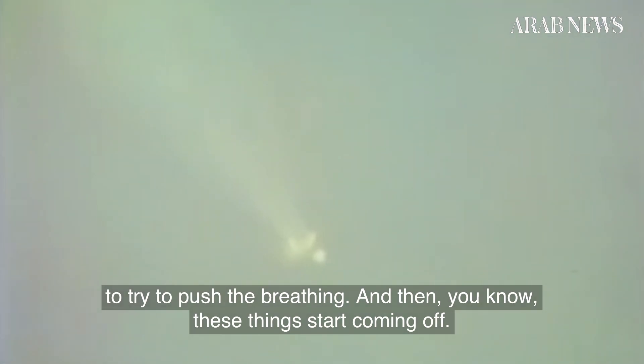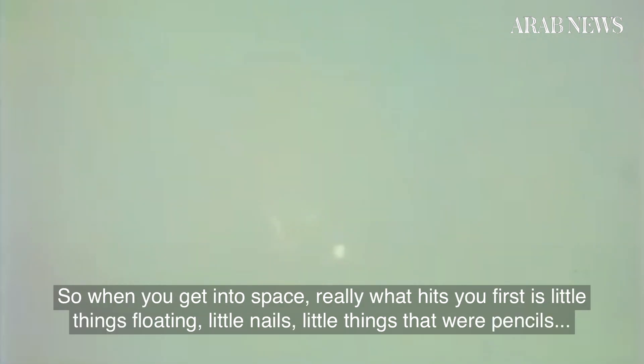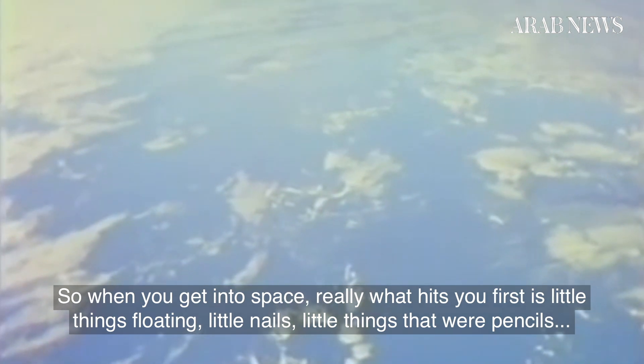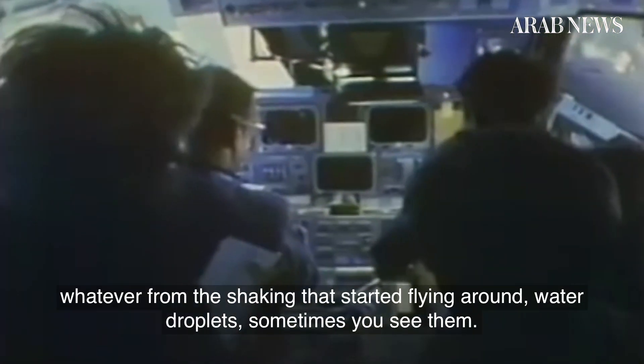Things start coming off — the rocket boosters come out and it becomes much more quiet, because before it's shaky. When you get into space, what really hits you first is little things floating: little nails, pencils, whatever, from the shaking that started flying around.